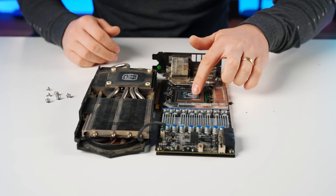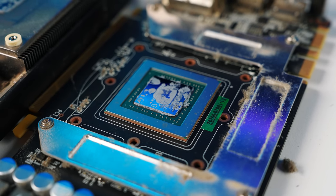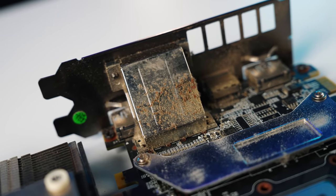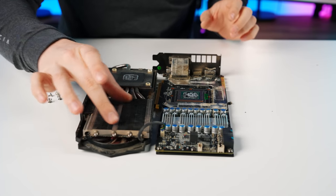Wow — there was not much thermal paste on this at all, and it is rock solid. It is in desperate need of a change. There is so much dust caked around here — oh, that is disgusting. Let's get the fan shroud off and then we'll try to clear the fins out first.